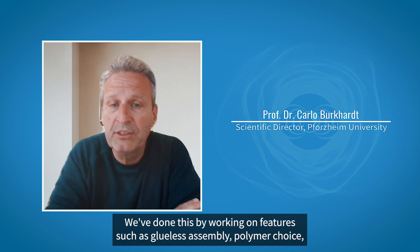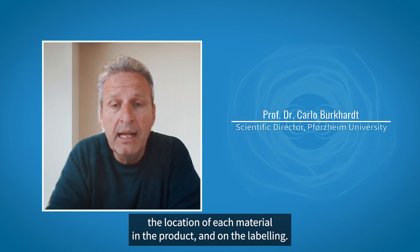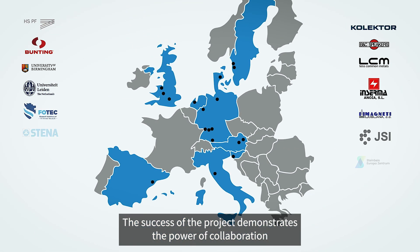We've also developed some guidelines for product designers to increase recyclability. We've done this by working on features such as glueless assembly, polymer choice, the location of each material in the product, and on the labeling.